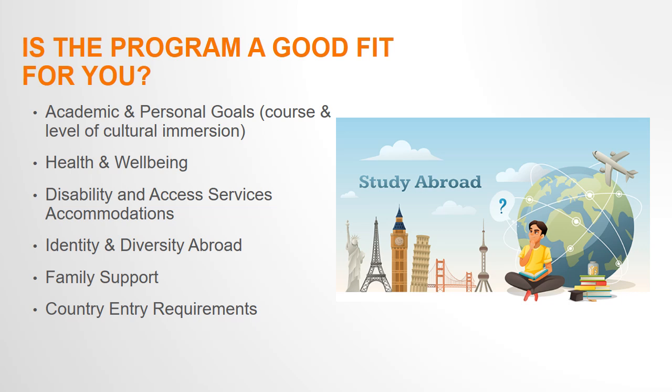For instance, if you have dietary restrictions or allergies, it may be helpful to know ahead of time how likely you'll be able to find dietary accommodations in the country. If you receive disability or access services on campus, we highly recommend contacting your access coordinator to see what services will be available to you while you are abroad.